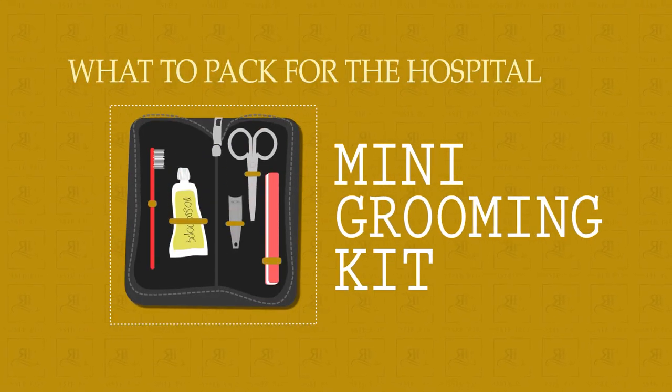Mini grooming kit. Bring a little grooming kit for both you and for your baby. For you, it's really just about creature comfort — so if you have your favorite creams or your favorite shampoo or conditioner, make sure you bring those to the hospital. But for your baby, a lot of babies are born with their nails a little bit rough and a little bit long. It's great to have a baby file so you can file those nails down so they don't scratch their face.